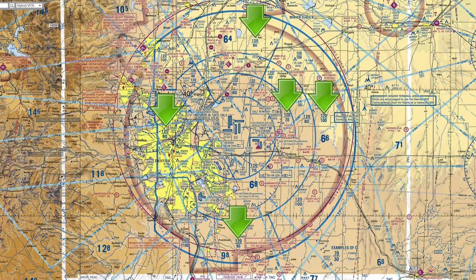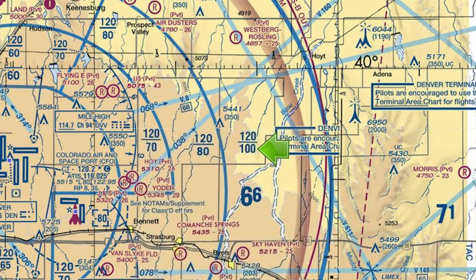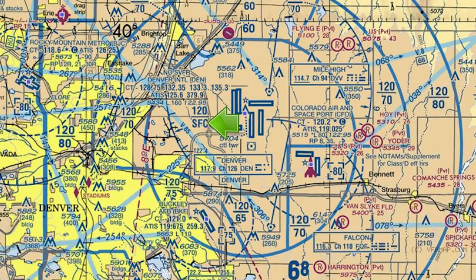These numbers show the vertical limits of the Class B airspace in hundreds of feet. This outer area has a top of 12,000 feet and a floor of 10,000 feet. But the section covering the airport goes from the surface all the way to 12,000 feet.